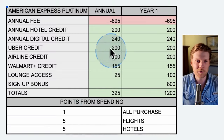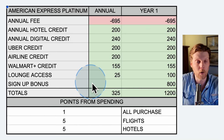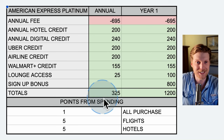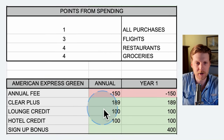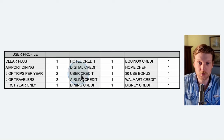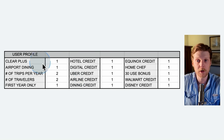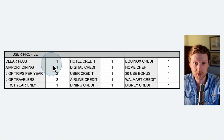Here we have the American Express credit card spreadsheet. Along this left-hand side, this is section one where we go over all of the seven different American Express credit cards. You can see as I scroll down, there we have all seven of the different credit cards. The second section is the user profile section where you can include or exclude different annual bonuses or types of spending that are either applicable to you or not applicable.